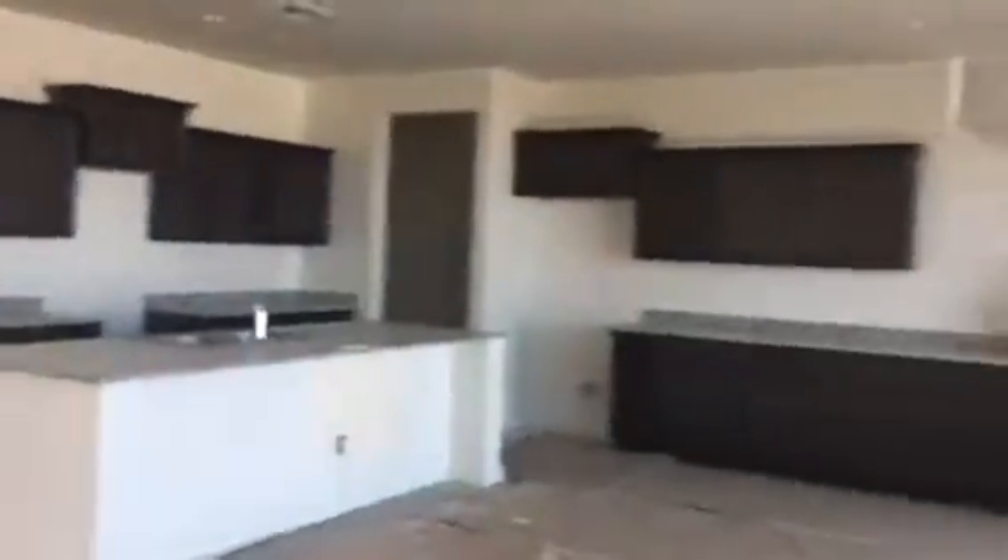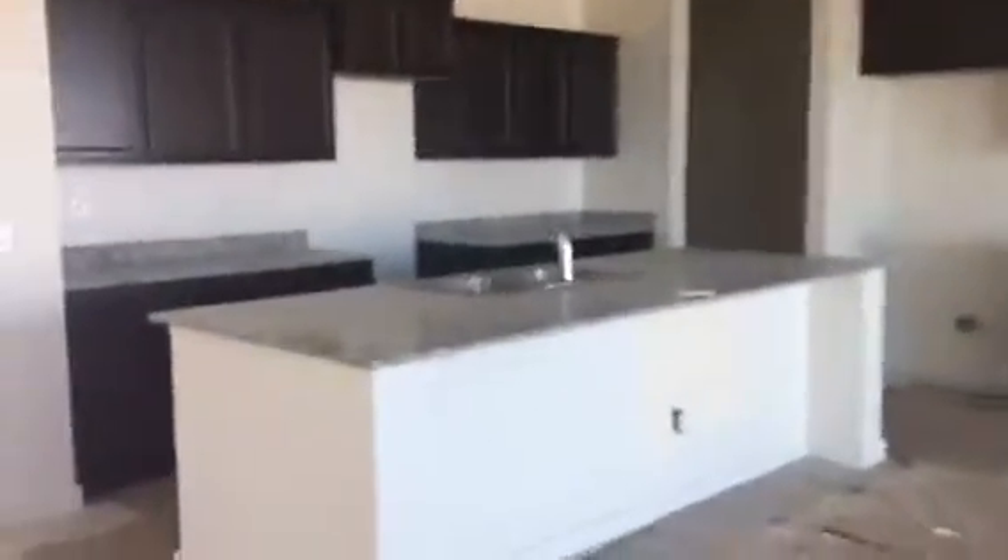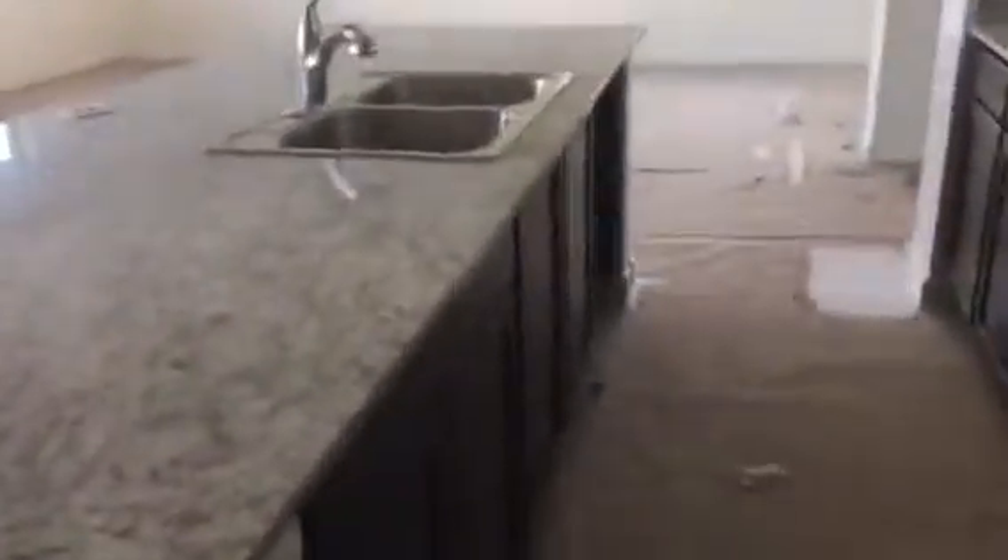Stairs. I guess this must be like a pantry area — oh, this is the pantry right here. And this is the garage door. There's no lights, you can't really see, but it's a two-car garage. Not quite done yet.